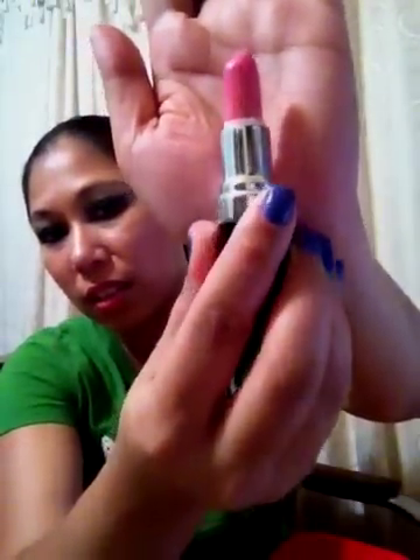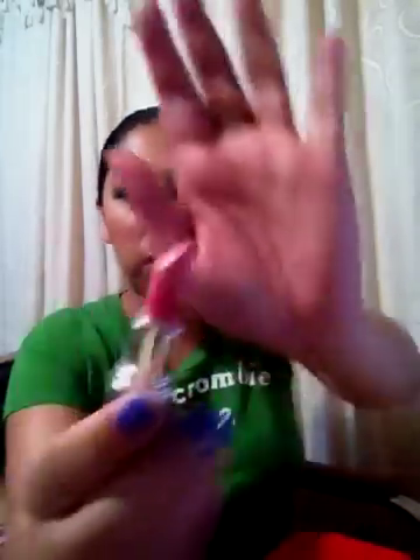If you're interested in a review on these lipsticks you can leave a comment below. The other one I think is called Pink Perfect — it's another pink but more of a rose color with the same kind of peachy nude color.